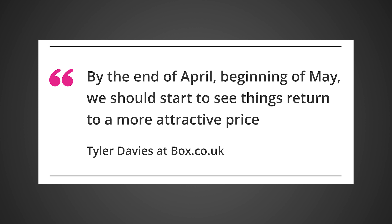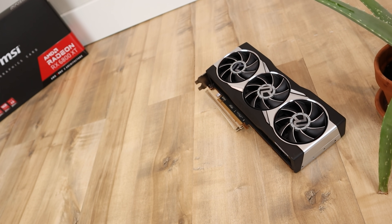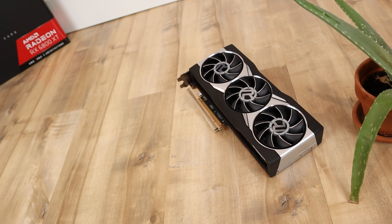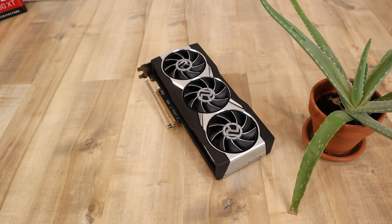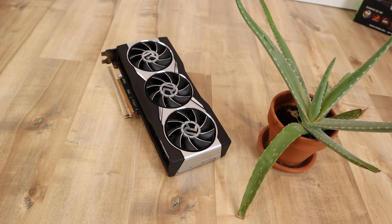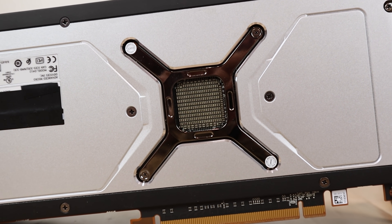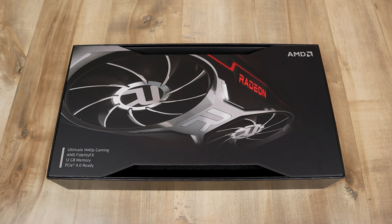Quote: by the end of April, beginning of May, we should start to see things return to a more attractive price. Now, we do have to keep in mind that this is a UK retailer, so it isn't necessarily going to be one-to-one representative of what we're going to be seeing in the US. What I've seen personally is that the US is a little bit behind places like Germany and the UK when it comes to GPU pricing, but not that far behind — maybe a couple of weeks, maybe up to a month. But taking what he said at face value, within the next month or month and a half, we are going to start to see prices he considers attractive — which I would translate into very close to their MSRPs — actually happen. I actually do agree with him. I think this makes a lot of sense based on the trends we're seeing right now, and within the next four to eight weeks we will probably see at least certain models basically at their MSRP.